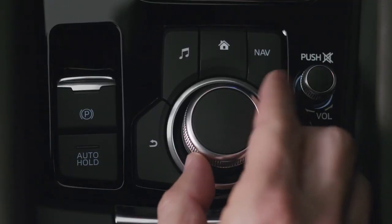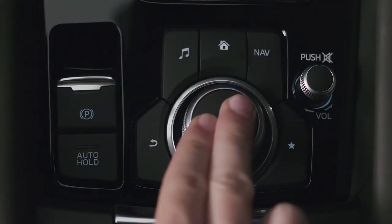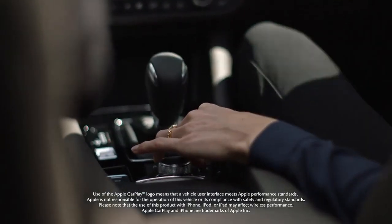Start scrolling through your music on screen. Stop at the song you want and push down on the Commander knob. With Apple CarPlay integration, all your favorite music is right where you need it.